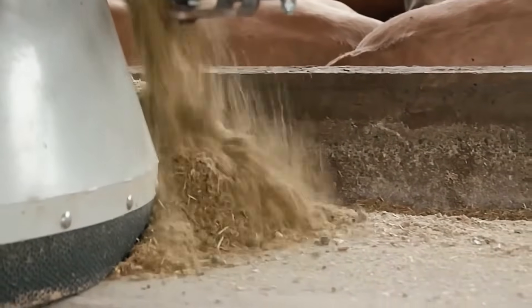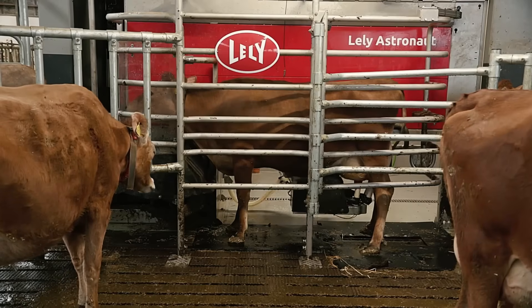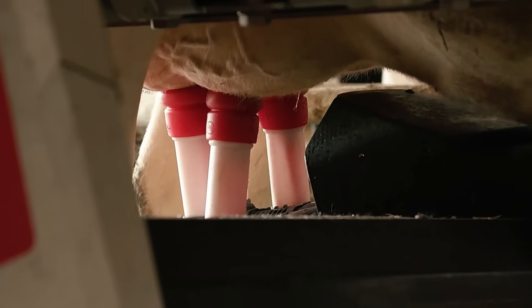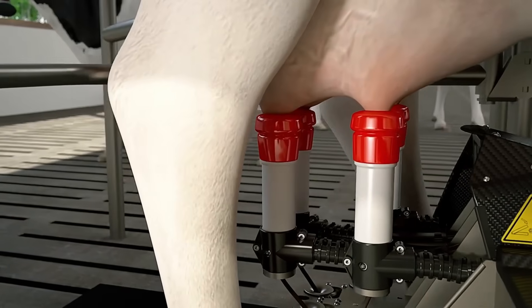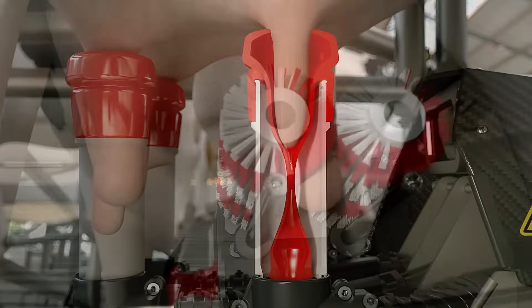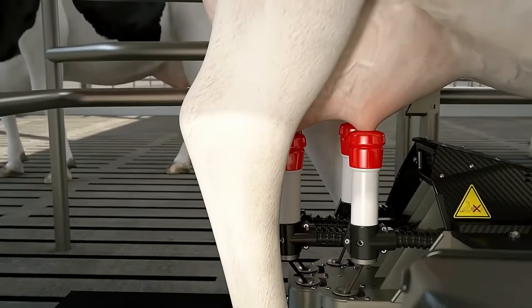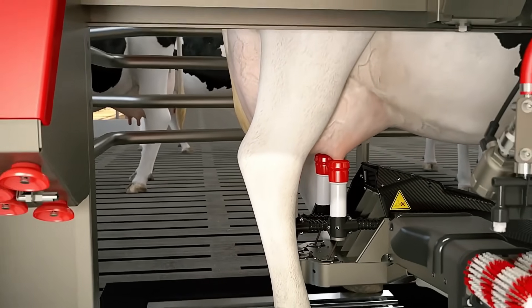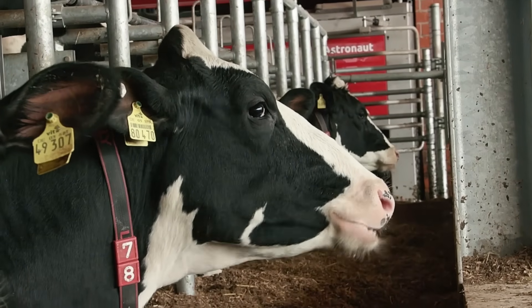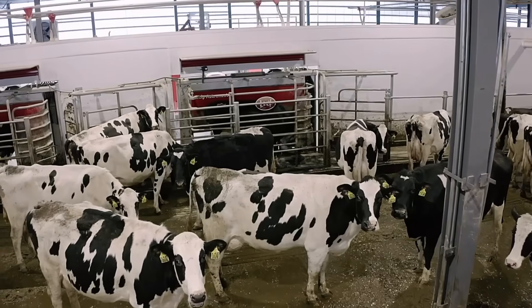The system features the iFlow concept, which operates with low noise levels, ensuring a calm atmosphere. Its advanced aiming system can accommodate even unusual udder shapes, enhancing the milking process's precision. Notably, the automation reduces energy consumption by 20%, contributing to a more sustainable farming practice. Farmers can control all aspects of the system from their smartphones, making dairy management straightforward and accessible. Lely Group's technology represents a significant step forward in the pursuit of more efficient, humane and sustainable dairy farming.